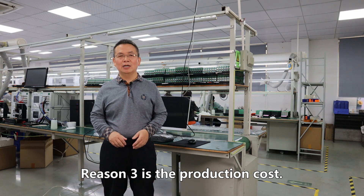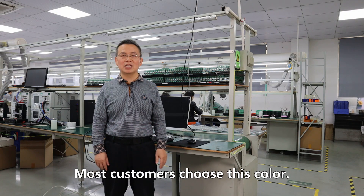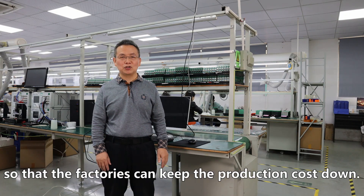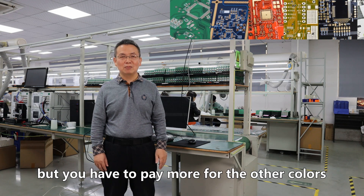Reason three is production cost. Since green is the standard color, most customers choose it, allowing factories to keep production costs down. Factories can make specific colors you like, but you'll have to pay more for other colors.